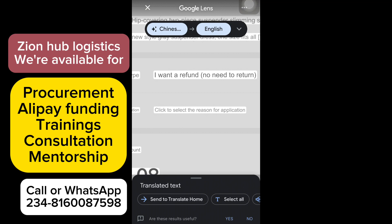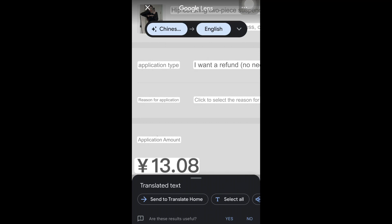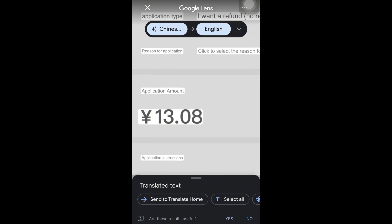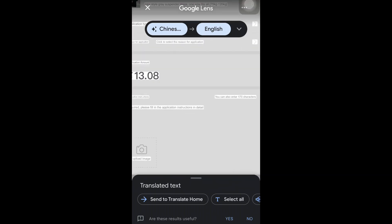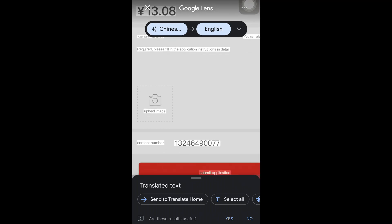The first option is the application type, which is 'I want to ask for a refund — no need to return.' The second option is the reason for the application — select the reason why you want to apply for your refund. The third one is the refund amount. Then there are instructions to fill in, and uploading a picture is a must because they want to confirm the reason for your refund.